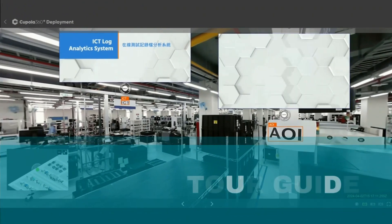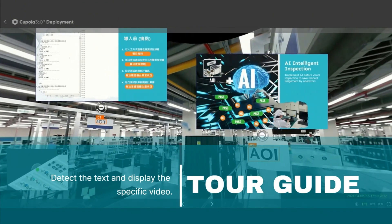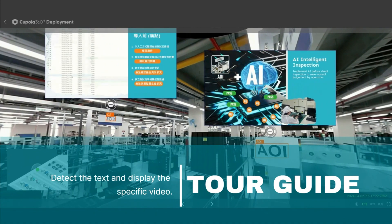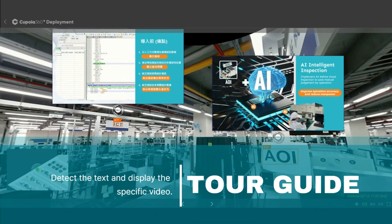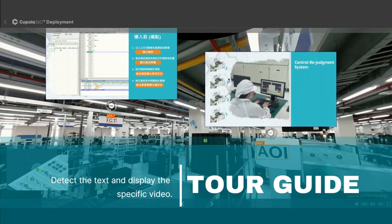Transform your factory tours with Cupola 360. Keep customers outside of the factory, avoiding interruptions to fab operations by providing an immersive and comfortable tour experience. Clearly showcase the unique strengths of your production lines through plug-in multimedia information.